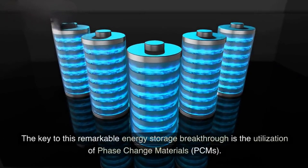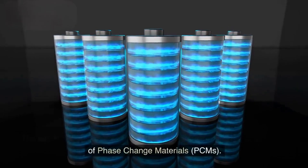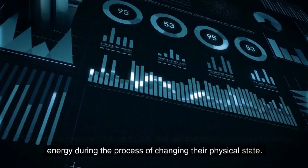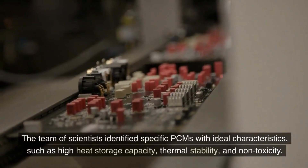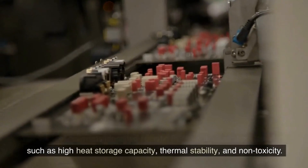The key to this remarkable energy storage breakthrough is the utilization of phase-change materials, or PCMs. PCMs are substances that can store and release large amounts of thermal energy during the process of changing their physical state. The team of scientists identified specific PCMs with ideal characteristics, such as high heat storage capacity, thermal stability, and non-toxicity.